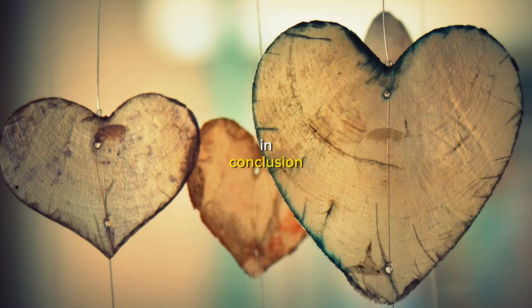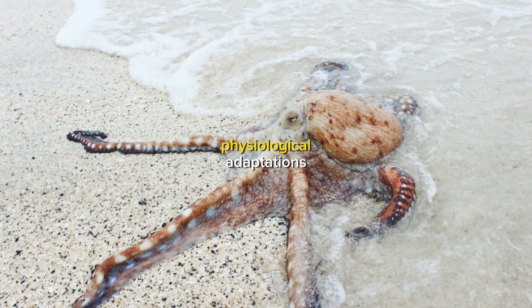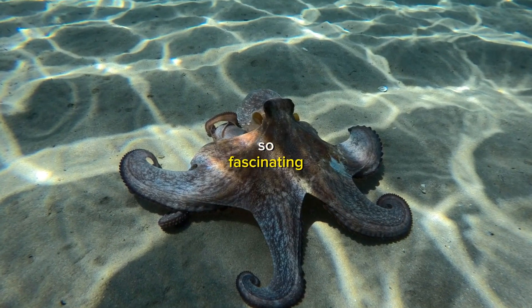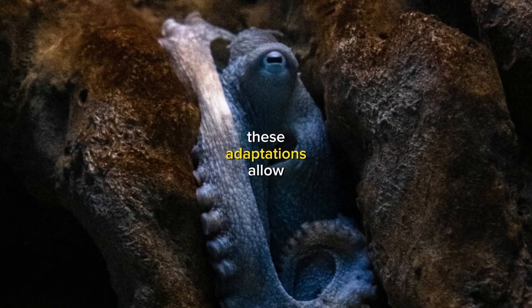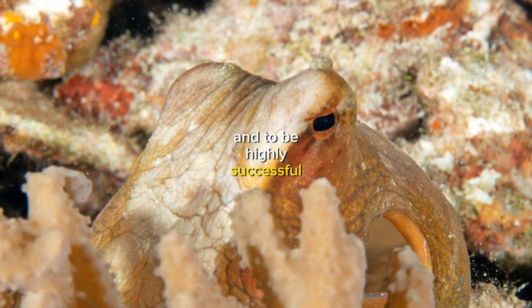In conclusion, the octopus's three hearts and blue blood are just two of the many unique physiological adaptations that make these creatures so fascinating. These adaptations allow the octopus to thrive in a variety of environments and to be highly successful predators.